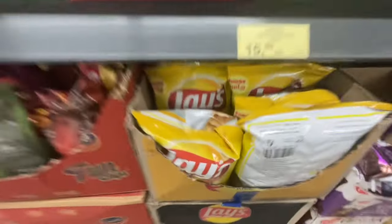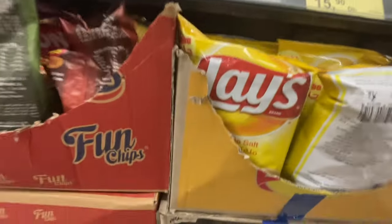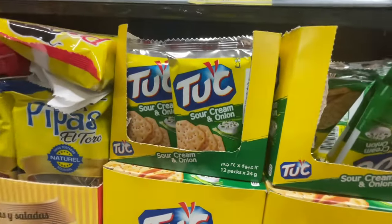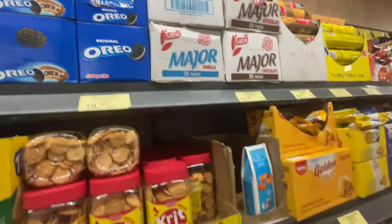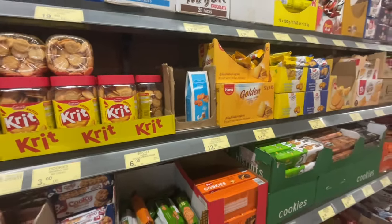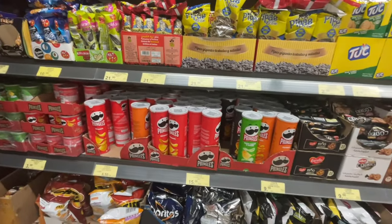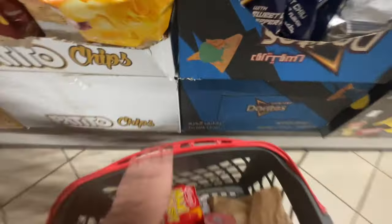They do have Lay's — see? We like these crackers. Cameron likes the plain ones, I like the sour cream and onion. Oreos. They do have quite a few American brands. Pringles — my kids love the Pringles.